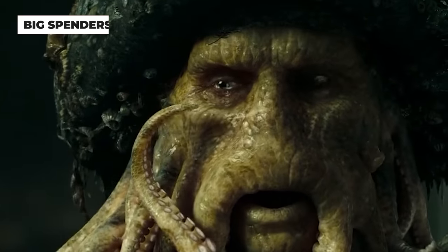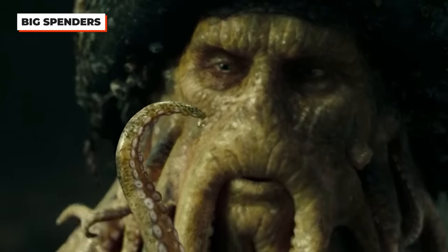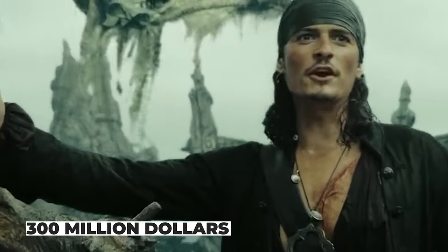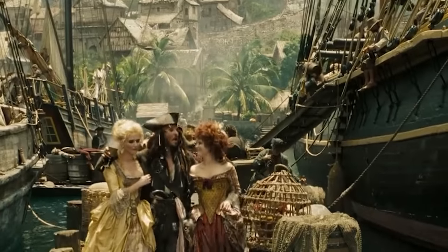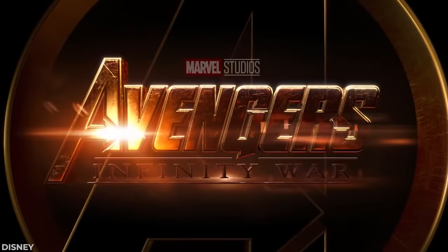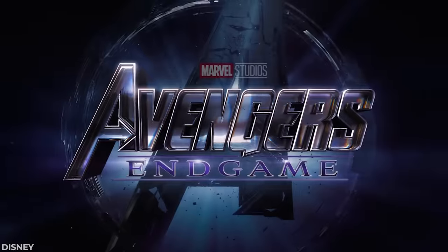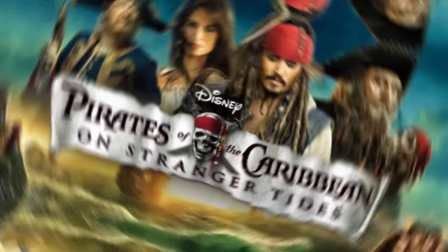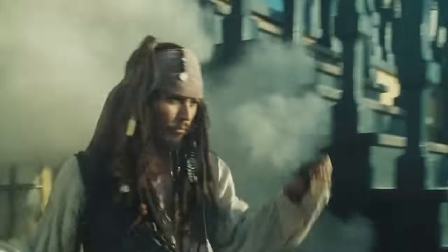Did you know that when this movie was made in 2007, it was the most expensive movie ever made, costing $300 million? Even more shocking, 14 years later it is still one of the most expensive films ever made, only coming in behind Avengers: Infinity War, Endgame, Age of Ultron, and fittingly, one of its sequels, On Stranger Tides. After everything we've learned, we understand why it costs so much.